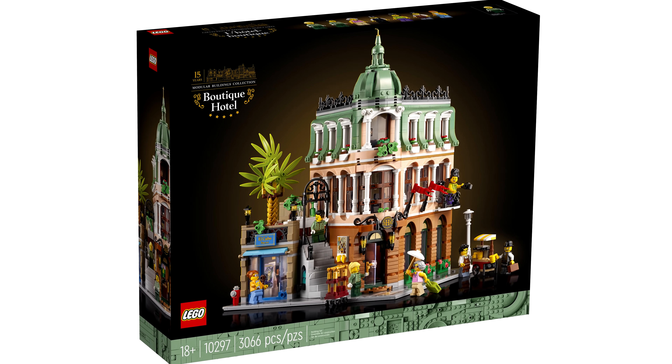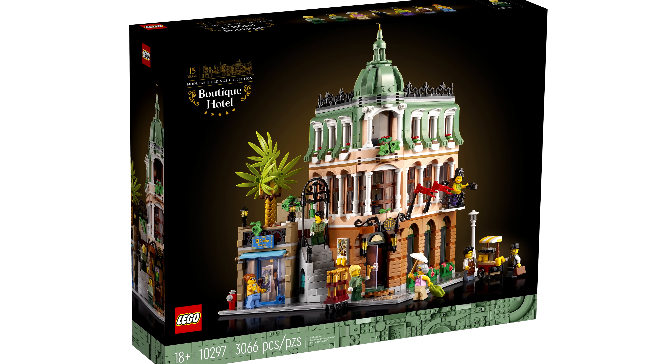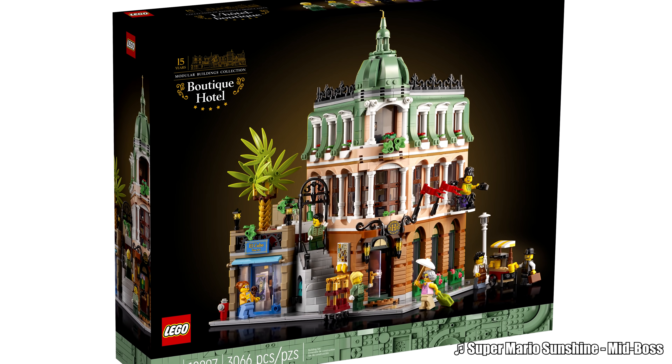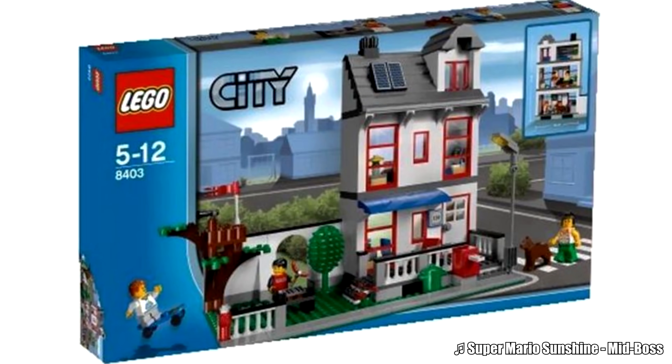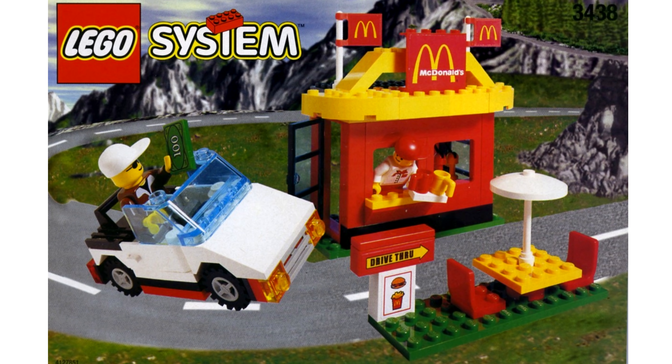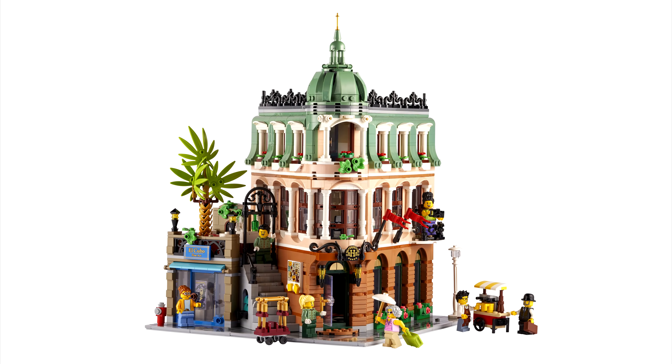Let me set the scene. Ever since I was a kid, I've liked LEGO sets based off buildings more than sets based off vehicles. My favorite buildings to make in LEGO were the ones I'd frequent — houses, restaurants, stores, and hotels. Middle class American life. I've always wanted a hotel in LEGO.